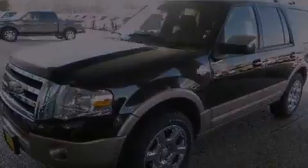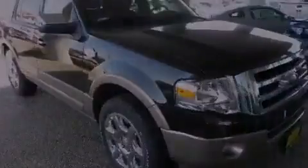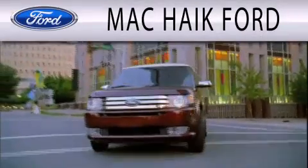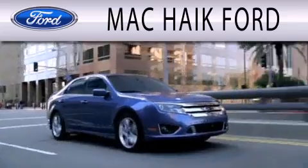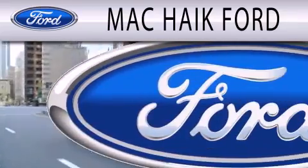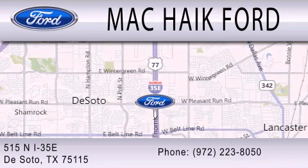Stop by today and test drive this vehicle for yourself. Mac Haik Ford is dedicated to doing everything possible to ensure that the experience you have selecting your next vehicle is as pleasant as possible. We're located at 515 North Interstate 35 East in DeSoto.